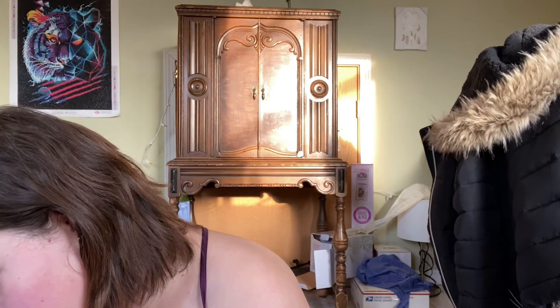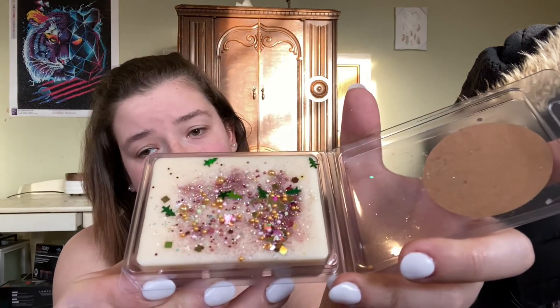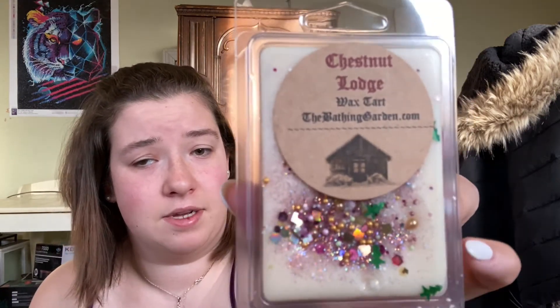Moving on to Bathing Garden. The first one is Chestnut Lodge and this one has six cubes. It definitely smells like chestnuts — smells good. I love the design. I'm not really a fan of glitter just because I don't like it getting all over my warmers, but I love the concept and the design.